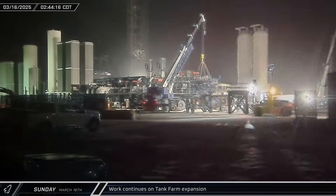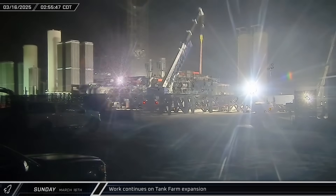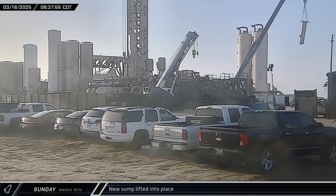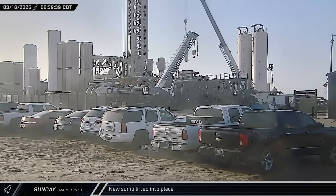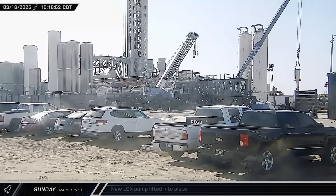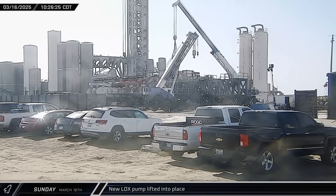Crews began stacking additional stands for tank farm hardware at the cryo pumping station on Sunday morning. A sump pump for the third liquid oxygen pump was set down inside the scaffolding at the cryogenic pump station, and the liquid oxygen pump itself was installed a couple of hours later.